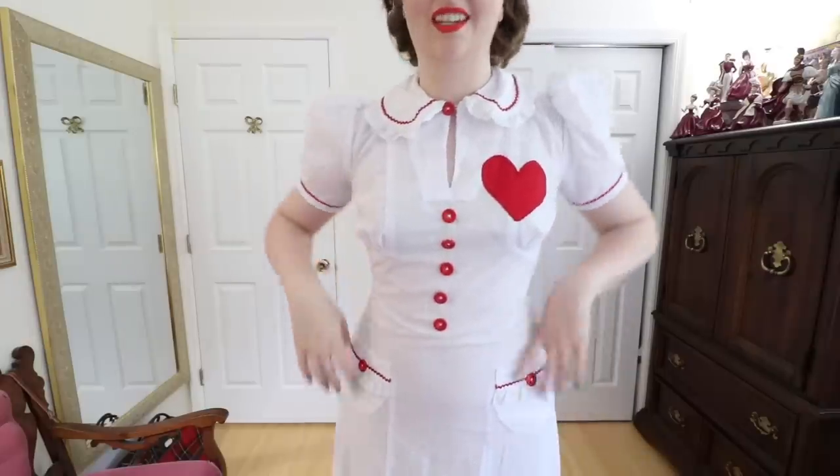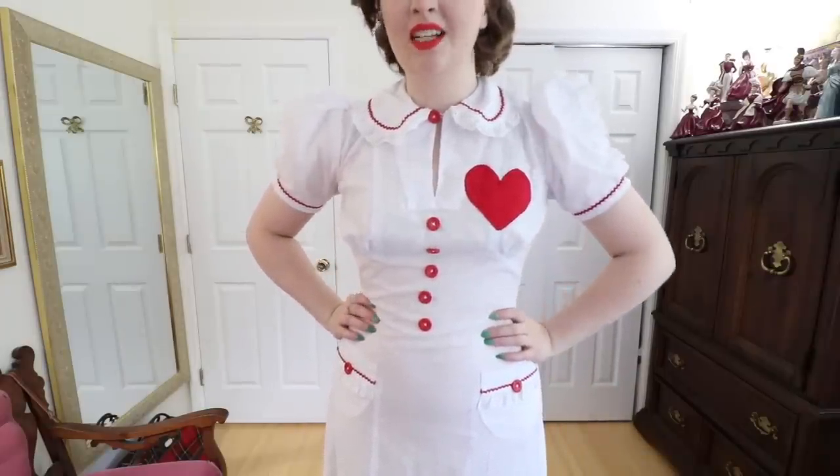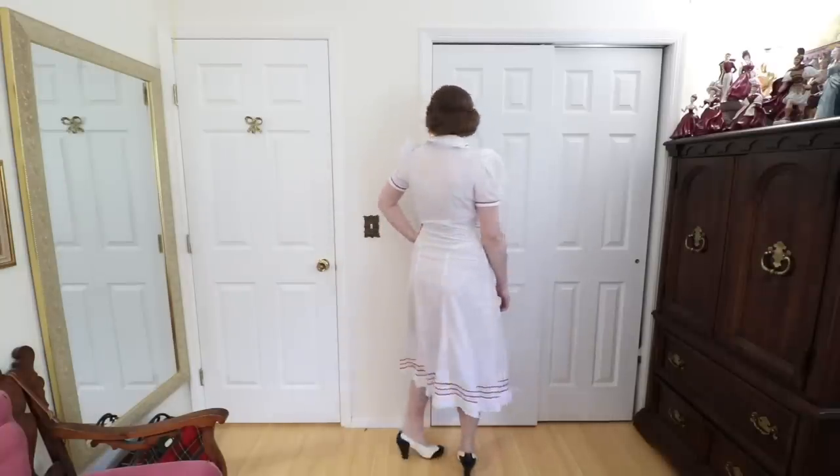Speaking of feeling like a nurse from the 1940s, this is another dress that definitely looks better with the belt. It's got a very similar color palette to the last one — I made it following a 1930s dress pattern out of a really lightweight cotton from Joann's. I added a cotton sateen heart over the chest, contrasting red buttons, and red rickrack around the neckline, the cuffs, and the skirt.